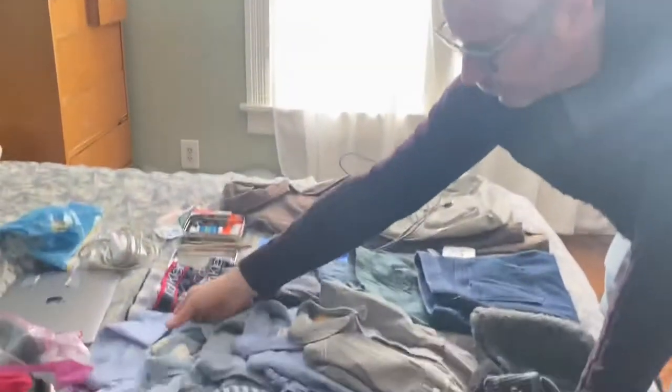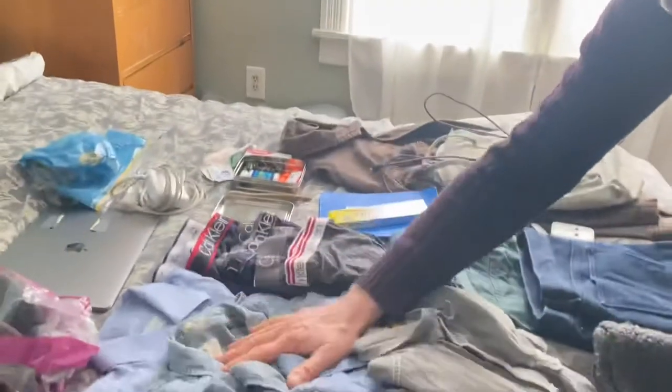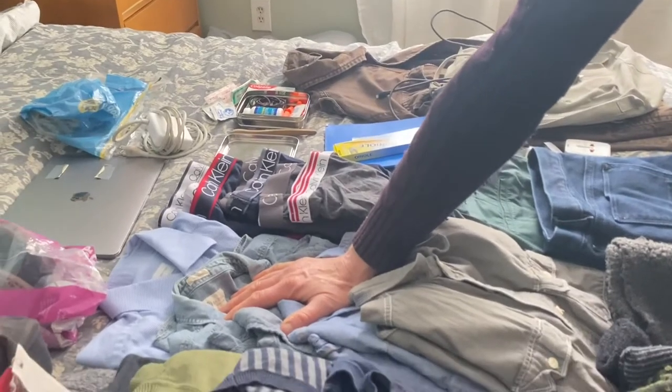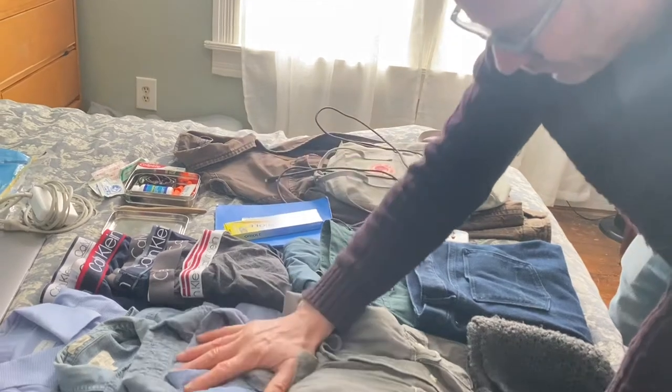Two small layering sweaters, and then I brought one dress shirt for going out to a fancy dinner — that's going to be super fun. And then I brought some casual shirts, light cotton and linen, and I brought four of those.